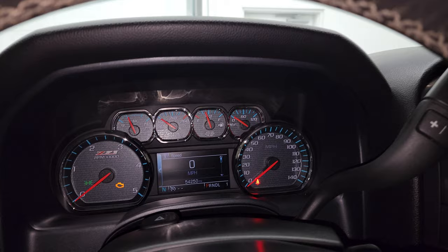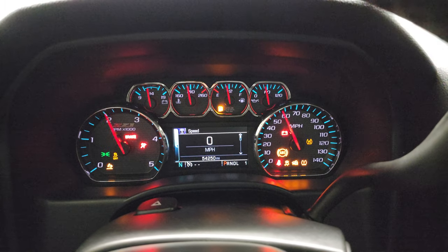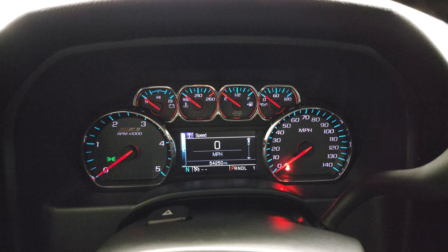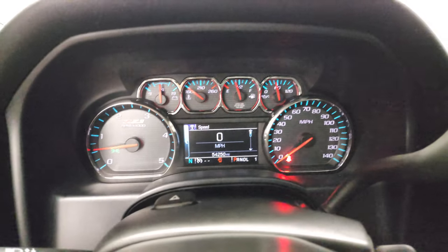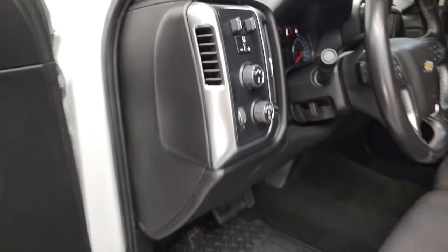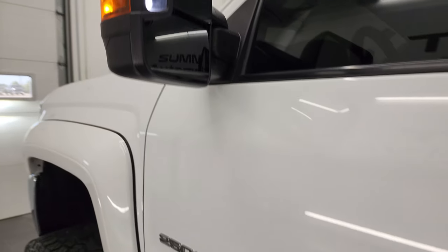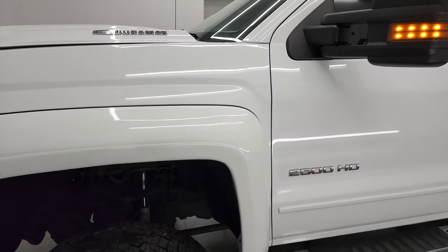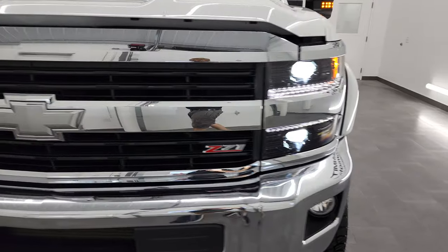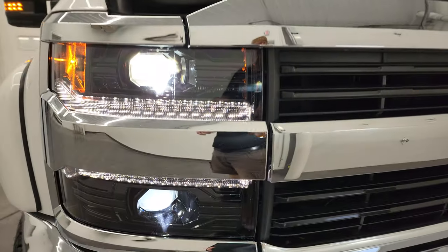We'll start it up and take a look under the hood. I'll also go check out those lights in the front — they are HIDs. You can see it starts right up, no check engine lights or anything like that. There are those LED side lights — they are extremely bright and useful at night when it's dark out. There are those HID headlamps and those LED running lights.